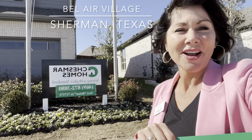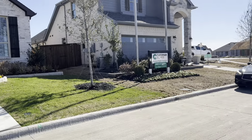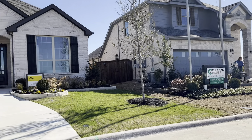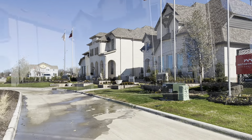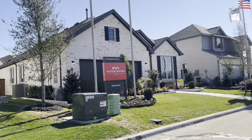Hi, I'm here at Chesmar Homes in Texas, and I'm going to tell you a little bit about the Bel Air community, which is located just north of Dallas. So far we've got Chesmar Homes, History Maker, and Highland Homes out here in Bel Air, which is located in a very natural setting here in Sherman, Texas, which is north Texas, not too far from Dallas.